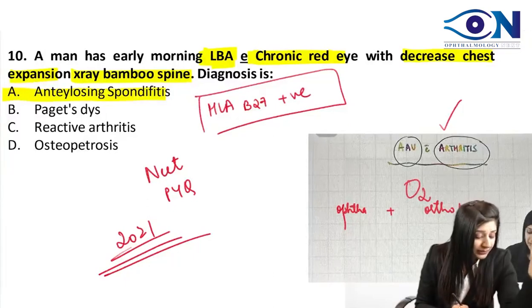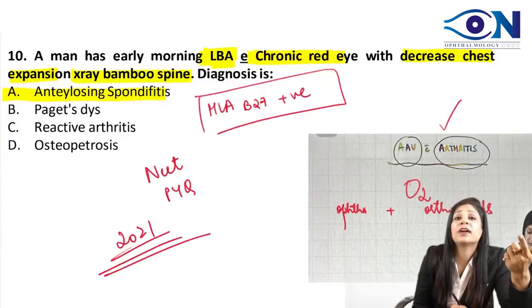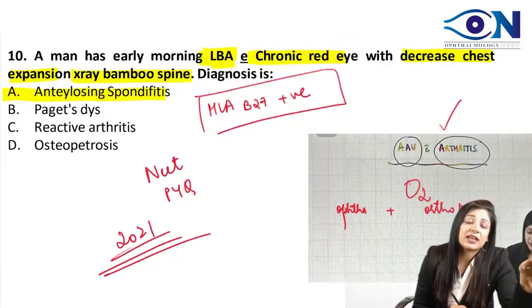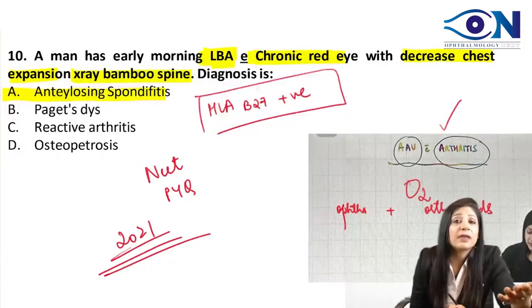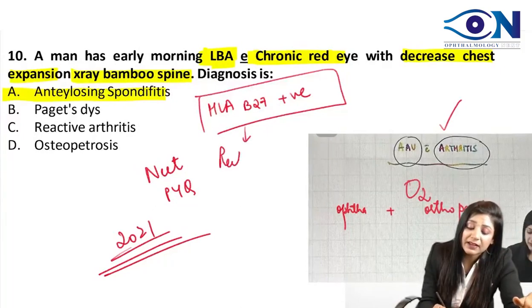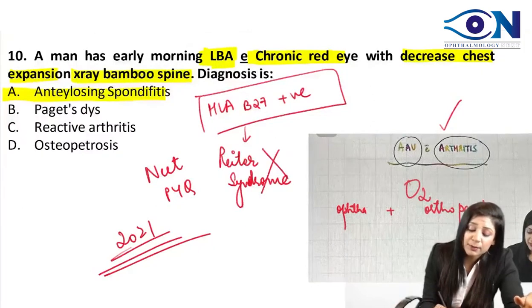A similar type of question we have done in the quiz also, where the patient was having lower backache along with arthritis. I told you why this can only be ankylosing spondylitis — because HLA B27 can also be present in Reiter's syndrome. But the answer was not Reiter's syndrome, because for Reiter's syndrome I require a triad.